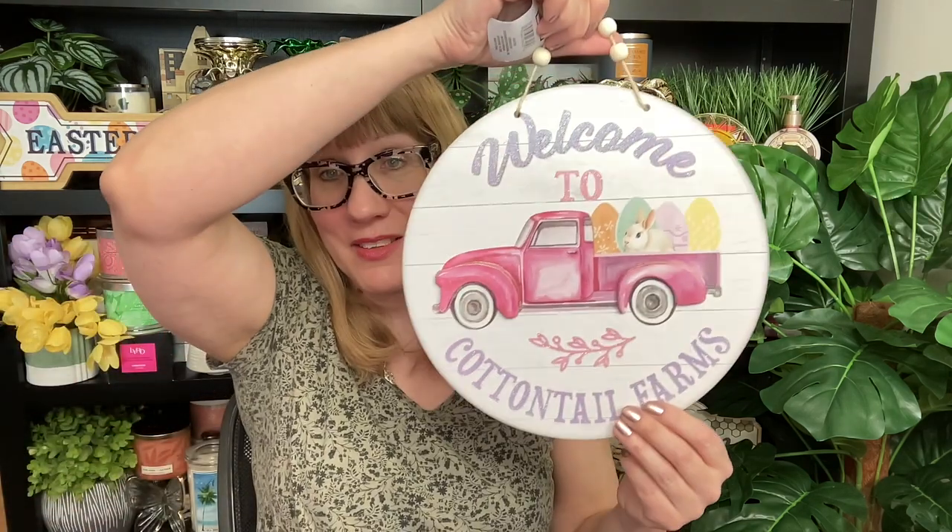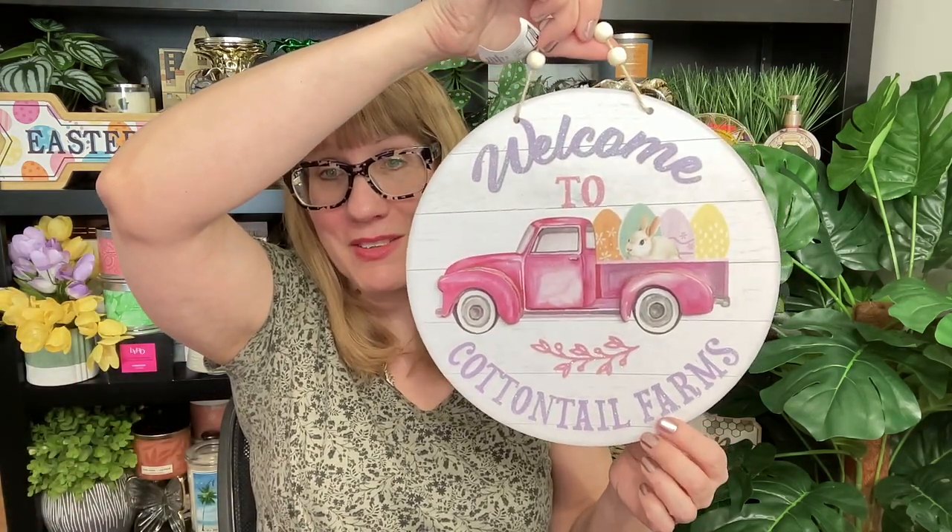I went to Dollar Tree the other day and got a bin of Easter stuff. Check this out — Welcome to Cottontail Farms signs, they're $1.25 and really cute. I got the one behind me at a local store called Mark's for about six bucks. And these egg containers are apparently super viral — they come in four different colors and you can put your eggs in them. I also got some Easter eggs. I really like decorating for Easter — it's a fun time of year. That's my Easter haul so far.